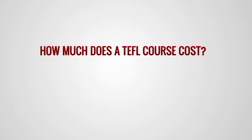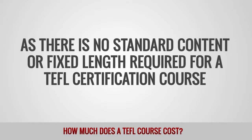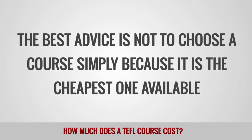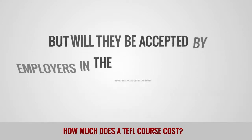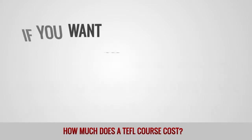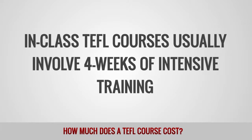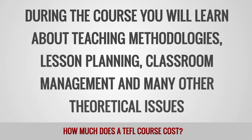How much does a TEFL course cost? As there is no standard content or fixed length required for a TEFL certification course, individual providers are free to design their own courses and set whatever fees they see fit. The best advice is not to choose a course simply because it is the cheapest one available. You can find TEFL courses on discount websites for as little as $49 USD, but will they be accepted by employers in the region that you want to work in, and will they properly prepare you for life in a real classroom? In-class TEFL courses usually involve 4 weeks of intensive training covering teaching methodologies, lesson planning, classroom management, and grammar structures.